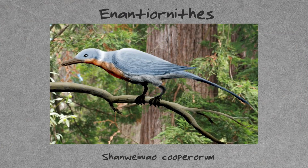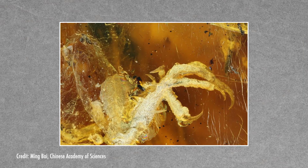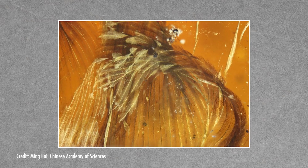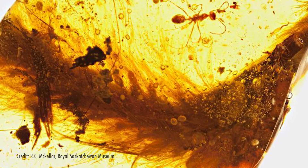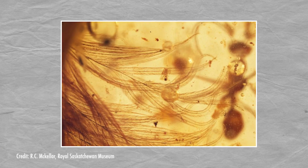Some of those ancient birds had teeth in their beaks and clawed fingers on their wings. Not only is the specimen very well preserved, there's a lot of it: the head, feet, wing, and feathers are also there. And speaking of feathers, this dinosaur's feathers were preserved in amber, along with its tail, bone, and soft tissues. This sample was found in an amber market in Myanmar. The seller thought the inclusion was just a plant fragment, but luckily a Chinese paleontologist discovered the specimen. The dino, when living, would have been about the size of a sparrow.